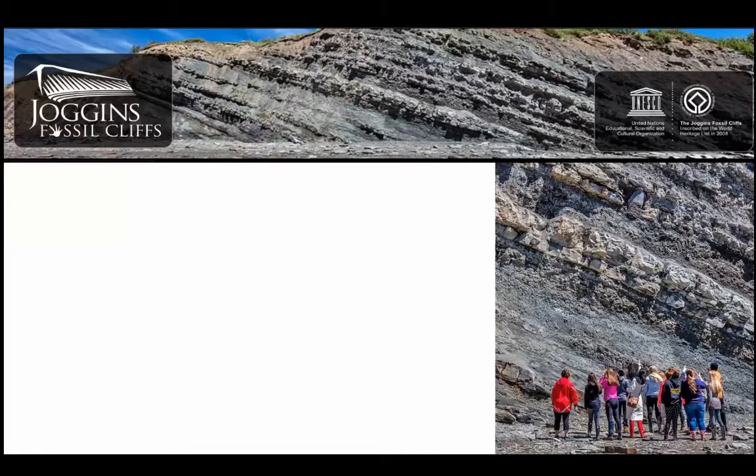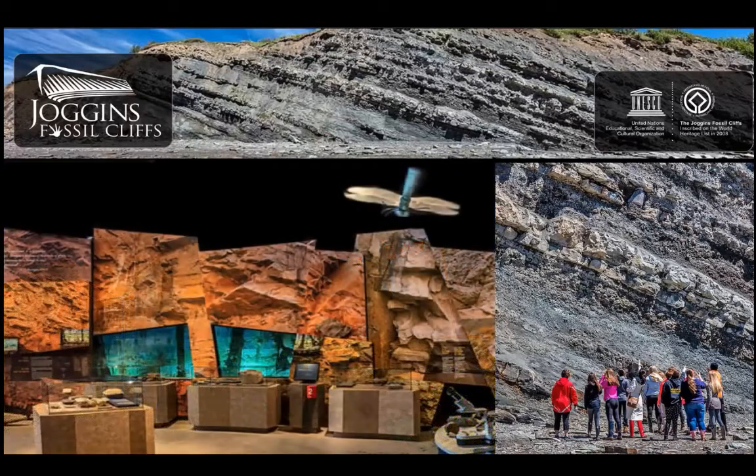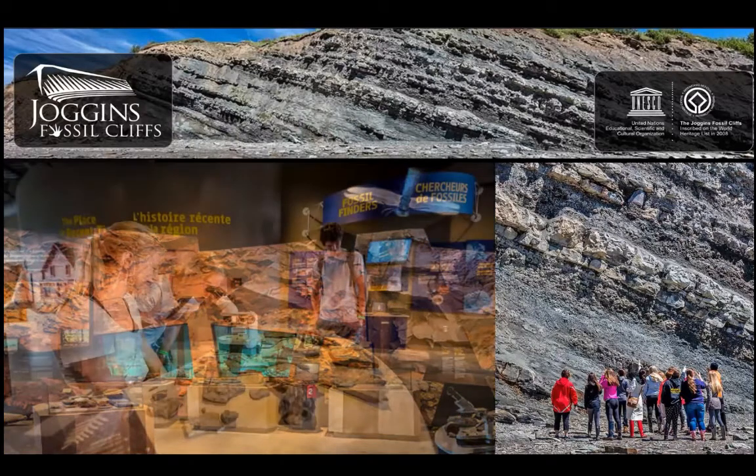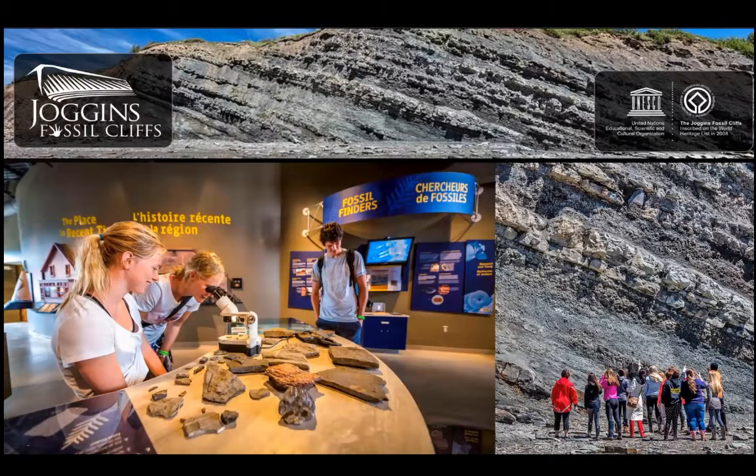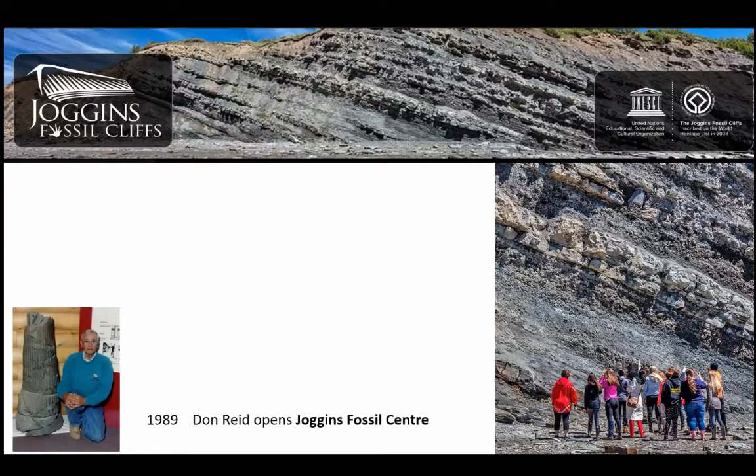Joggins Fossil Cliffs is now a UNESCO World Heritage Site. It has a wonderful interpretive center in the little town of Joggins right on the cliffs, with an amazing exhibit gallery display where people can come and learn about the fossils found there. This is going to be a historical talk about this place, and I wanted to start with some modern history.